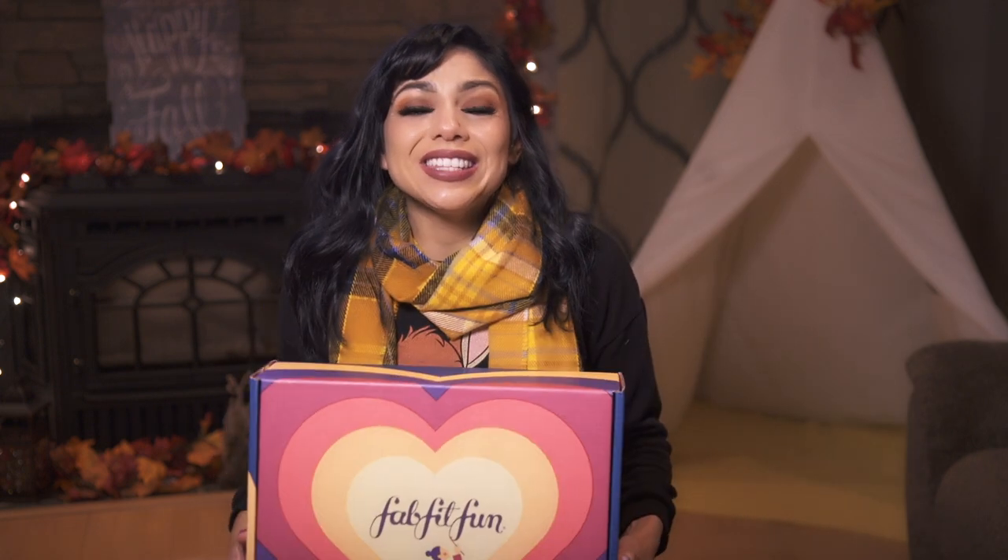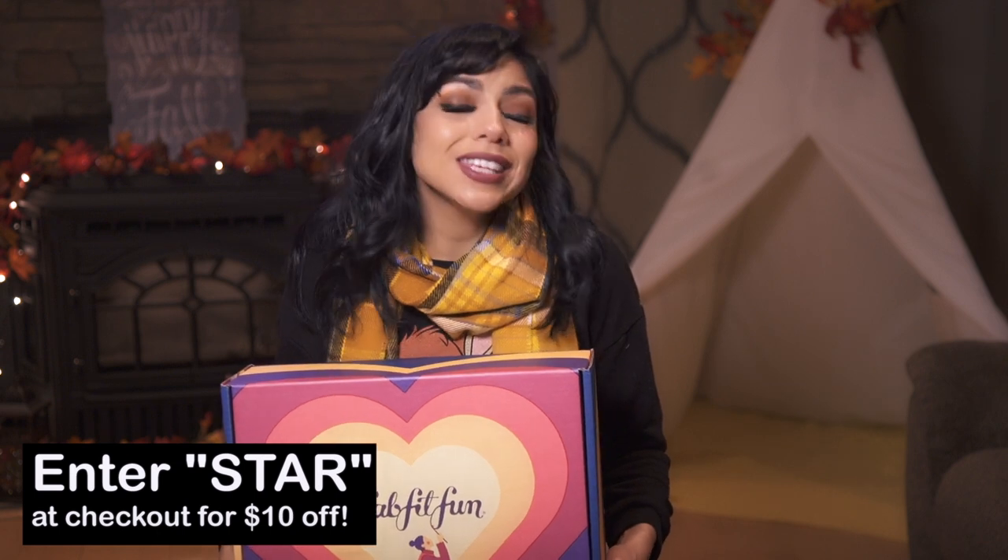I'm excited to be partnering again with FabFitFun to bring you another unboxing video. For those of you who don't know, FabFitFun is a seasonal subscription box, and they have full products of beauty, lifestyle, and wellness. It comes out four times a year. It is $49.99 a box, but you get over $200 worth in value. Plus, they are offering $10 off if you use my code STAR — S-T-A-R.